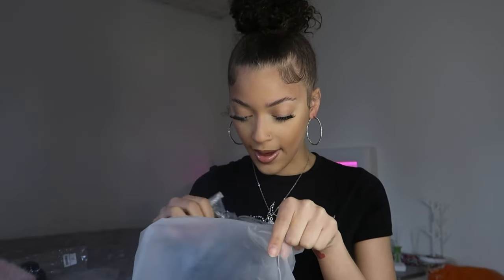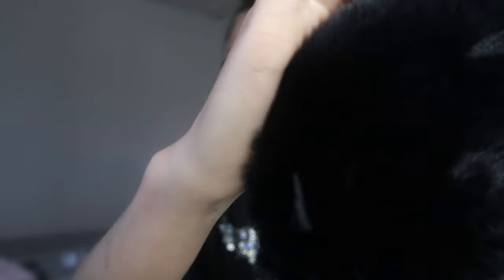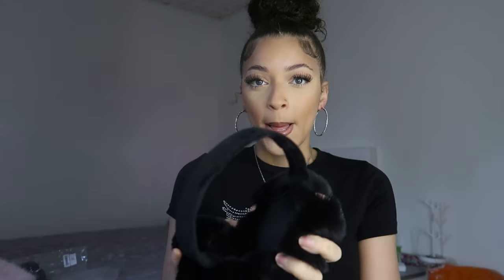Next we have this really nice pair of furry earmuffs. It keeps folding back into place but it's super furry and really soft too. I'm going to try them on. I'm a little sad because spring is here and it's getting really warm, so I probably won't even need these — I guess I'll save them for next year.